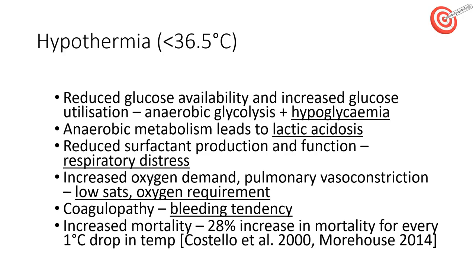The reason we try to prevent hypothermia is that there are many detrimental effects. Being cold reduces glucose availability to a baby despite them needing more glucose. This can cause a baby to become hypoglycemic and use anaerobic glycolysis, leading to lactic acidosis. Being cold also reduces a baby's ability to make their own surfactant, or the surfactant produced does not work as well. The baby is more likely to have respiratory distress with recession and tachypnea. Hypothermia causes a baby to require more oxygen, but at the same time there can be narrowing of the pulmonary vessels, which leads to low oxygen saturations and needing oxygen.